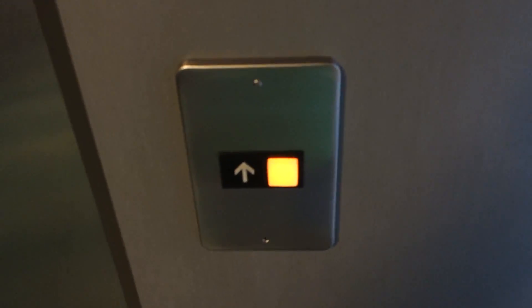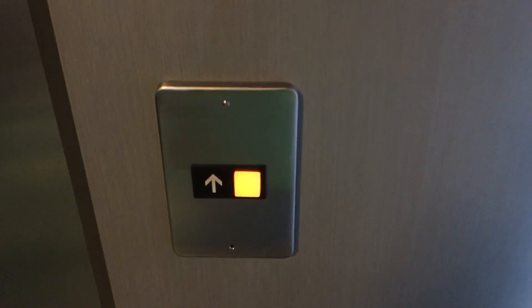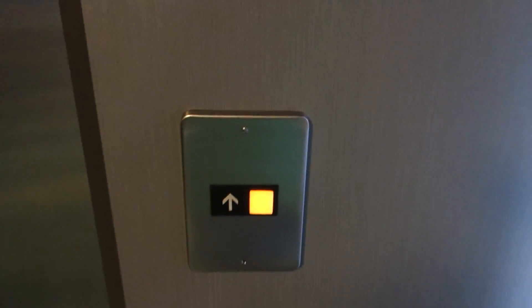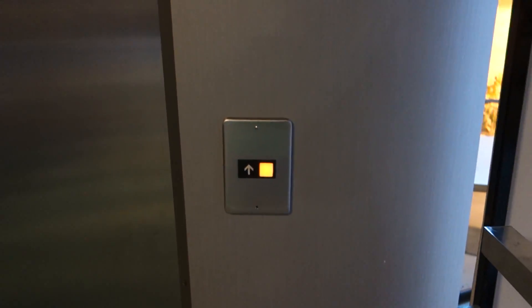This is going to be the elevator at one of the buildings — I forgot which one — but it's at the Aquarium of Quebec in Quebec City, Quebec, Canada. Look at this.